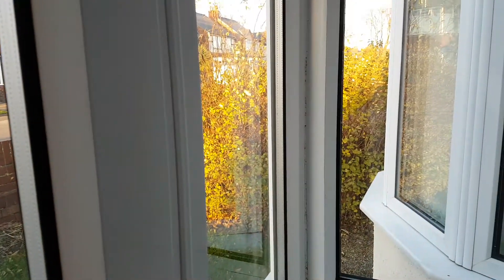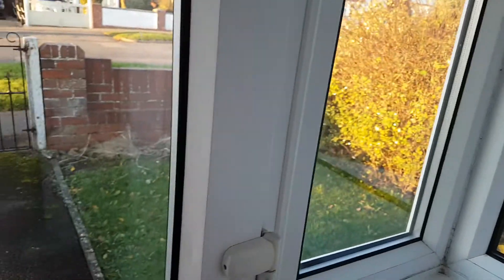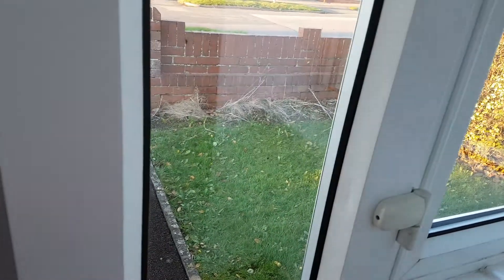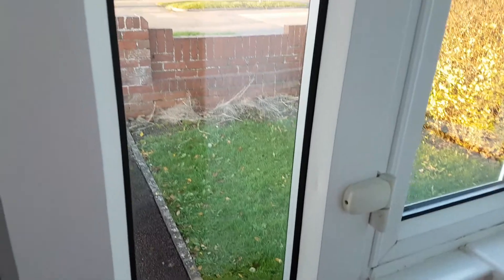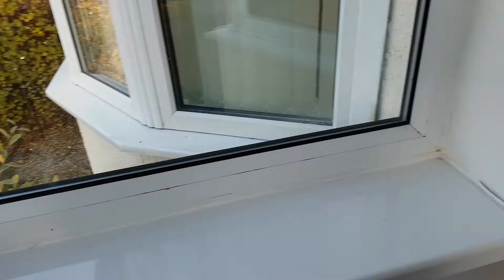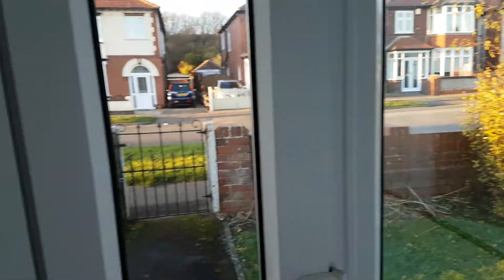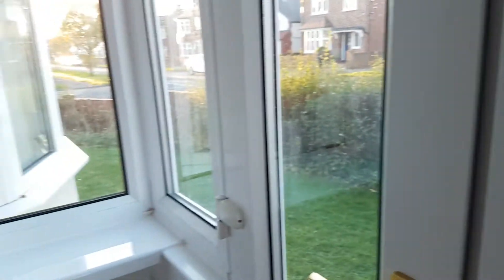Shut the door behind me. That's the view from inside the porch to the outside.